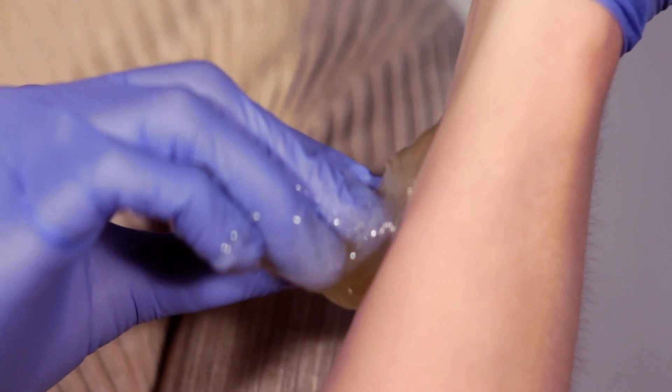Sugar wax doesn't adhere to the skin, which causes less pain, less irritation, and provides a better experience during the hair removal session.